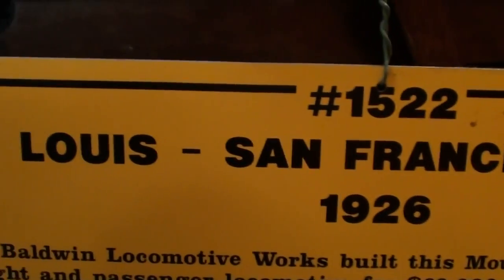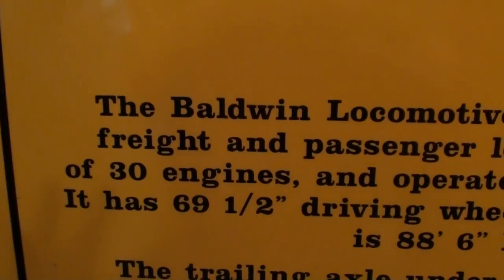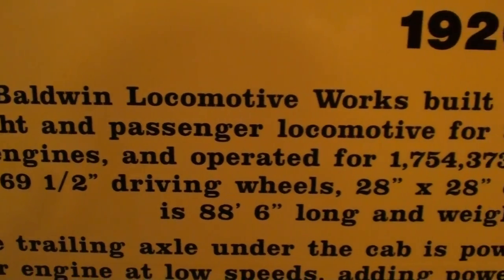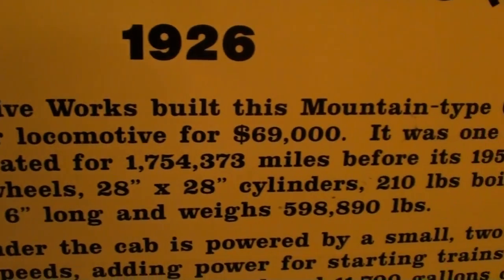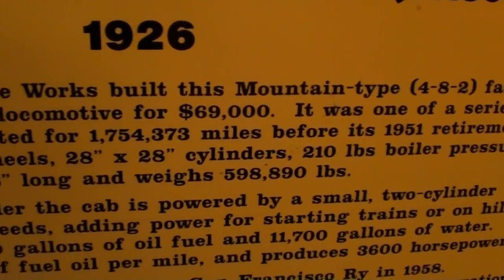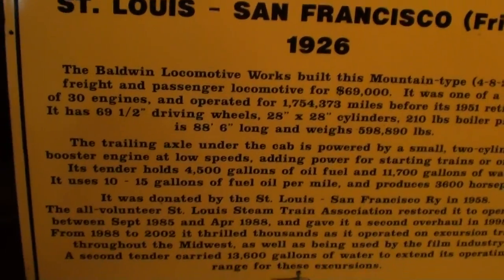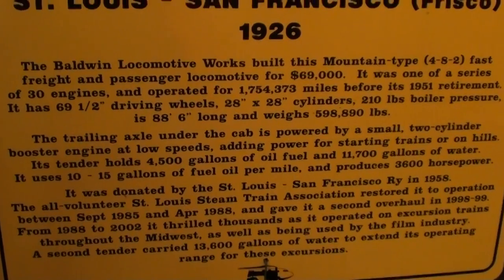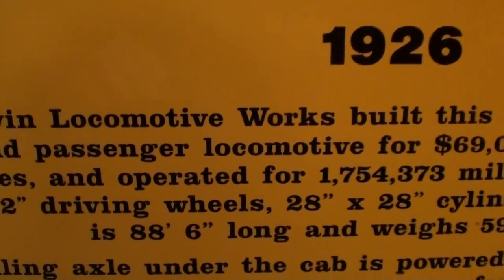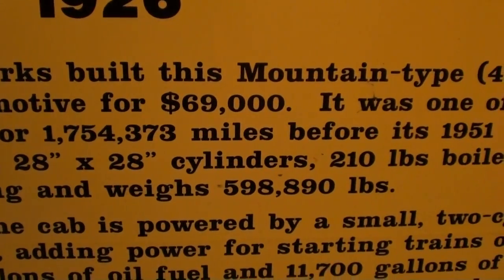It's number 1522, St. Louis–San Francisco line. I'll try to scan this so you can see it. Built by the Baldwin Locomotive Works for $69,000. It has 69 and a half inch drive wheels. It's 88 and a half feet long and weighs 598,000 pounds.